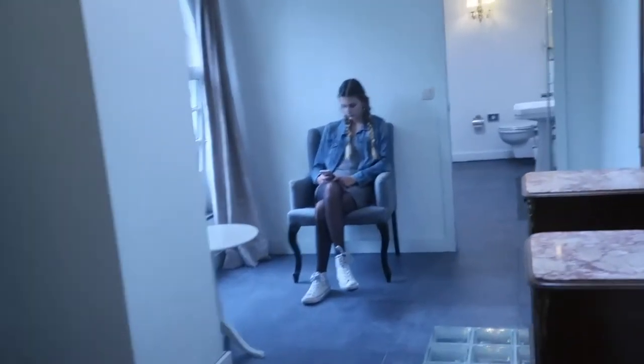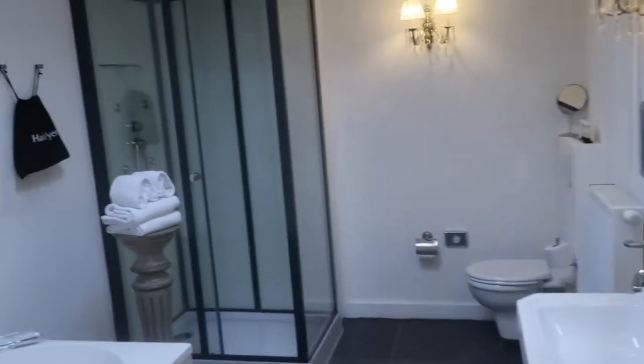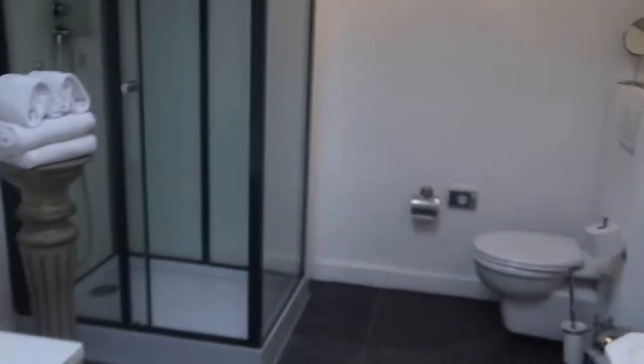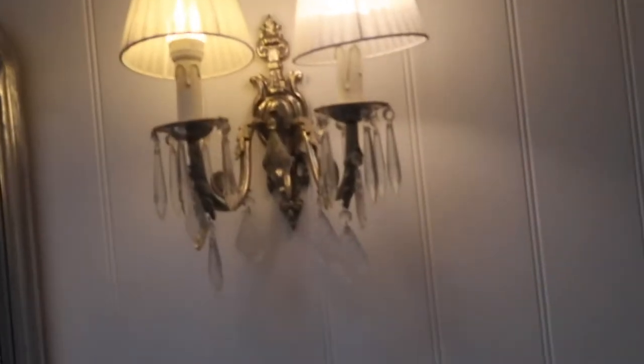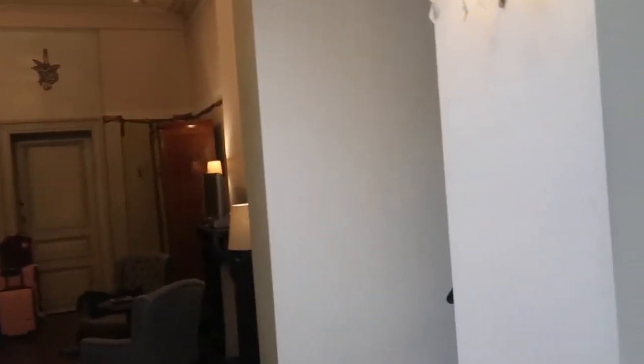The room is very tasteful and private — we have a TV, a sitting area with a changing table, and a nice outside view. It's such an interesting and gothic-looking city. The bathroom is really nice — big tub, shower, and mirrors. I love the tasteful decorations and it really was not a bad price.